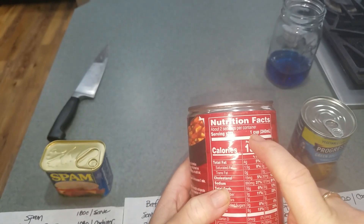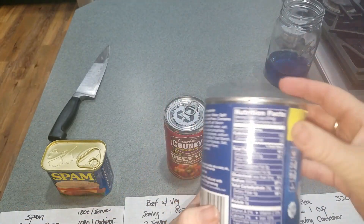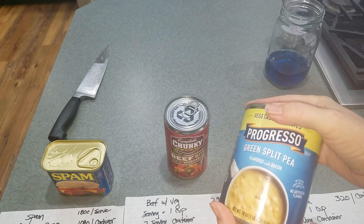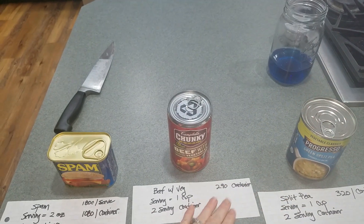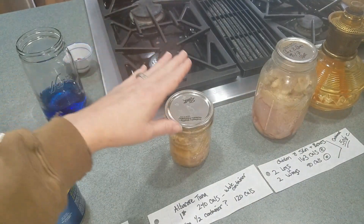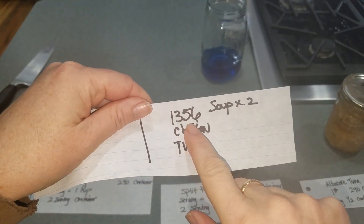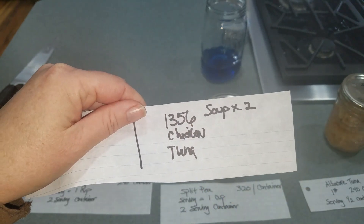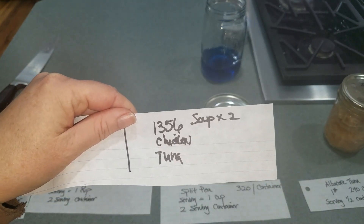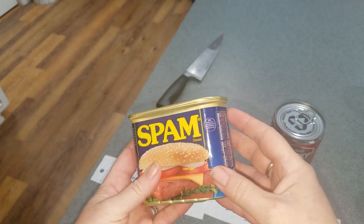The beef and potato soup is about 290–300 calories for the whole can, with roughly two cups inside. So if you ate all of this in one day — all the chicken, all the tuna, the split pea soup, and the chunky beef soup — you're only at 1,356 calories. That's with skin-on chicken and the whole jar of tuna. Just 1,356 calories.